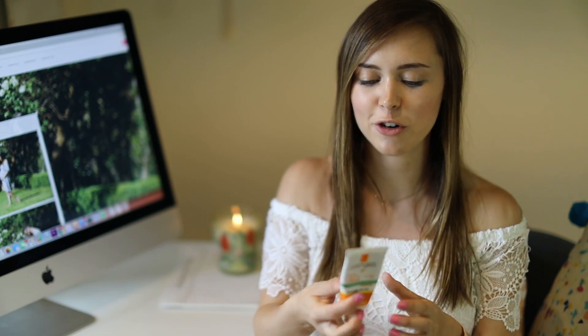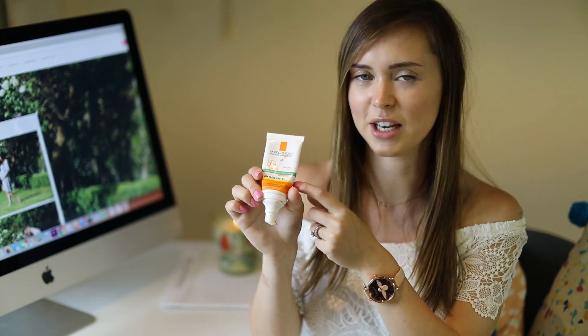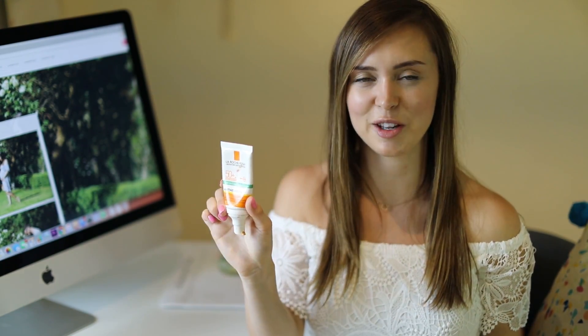Next up I have an old favourite which I am revisiting and absolutely loving again. It is the La Roche-Posay Amphilios XL Anti-Brilliance Anti-Shine Sun Cream for your face, and it's tinted, which means you don't have to wear a base layer of foundation. In the summer or when it's really hot like it has been in England recently, it's so nice because you don't feel sticky, you don't feel like you've got anything on, and it still gives you a bit of coverage to even out your skin tone. I'll definitely be repurchasing.